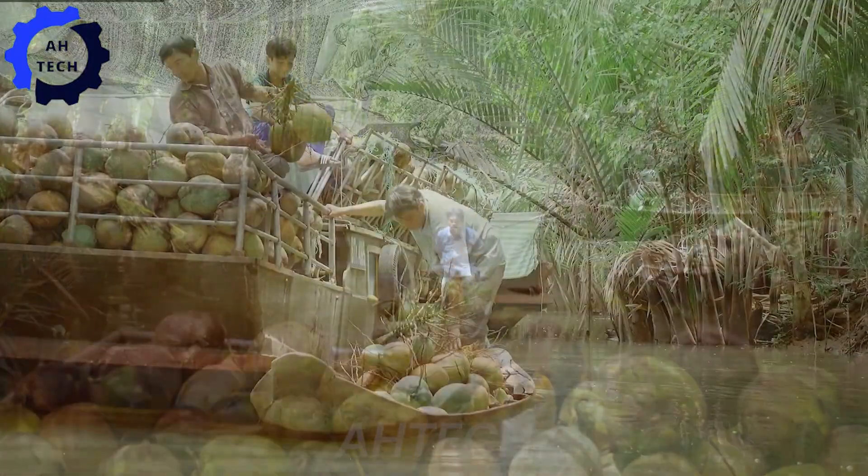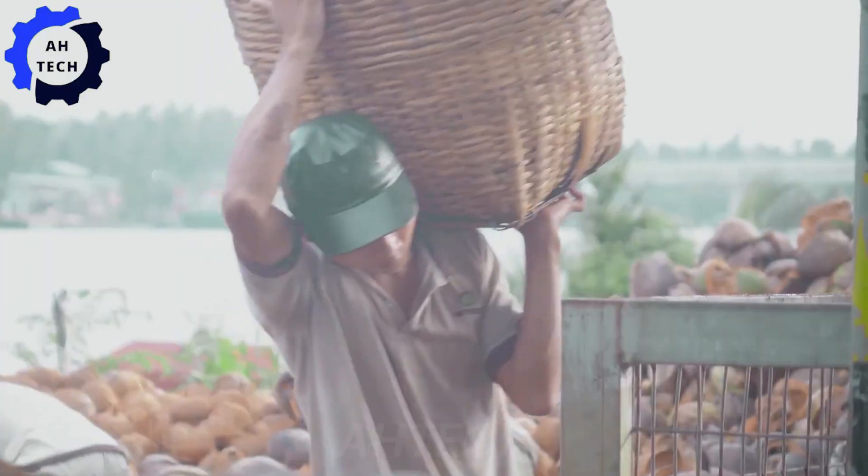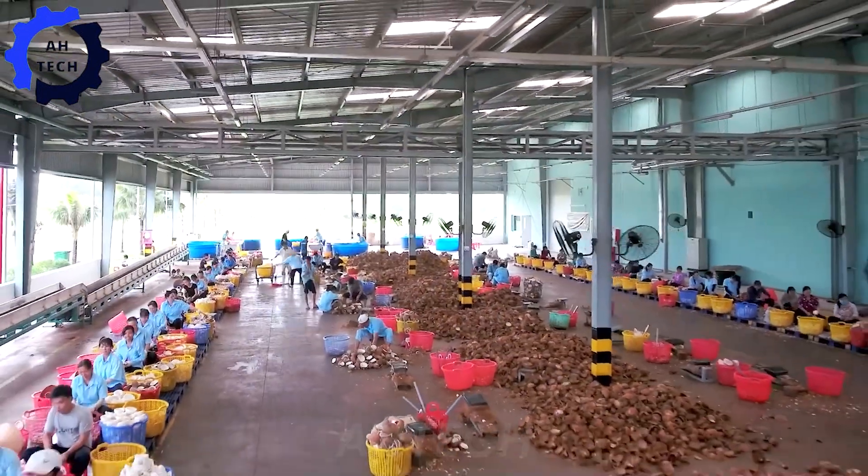After harvesting, the coconuts are put through the coconut drying process. Imagine a high-tech facility where every step of turning fresh coconuts into dried coconuts is streamlined using cutting-edge technology.